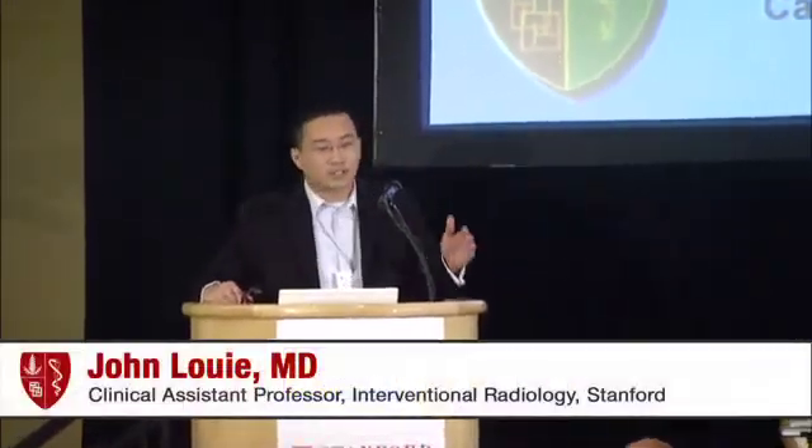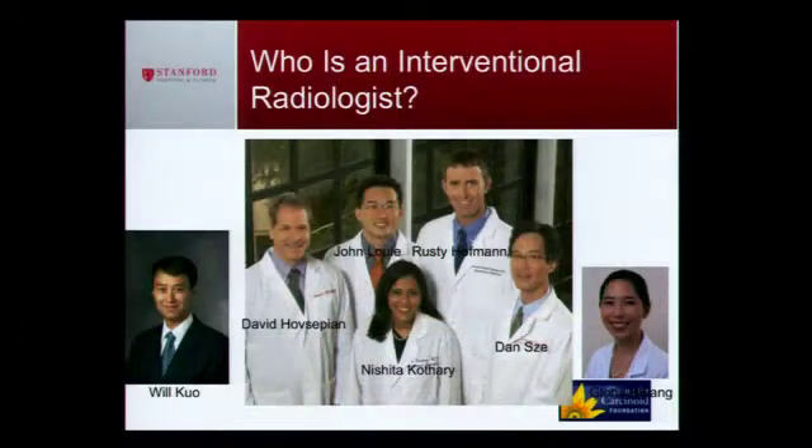I'd like to invite John Louie to give his talk on interventional radiology. He's part of our GI group, and you'll see as you put this puzzle together that we have a large group, all of whom contribute their own perspectives and expertise focusing on your types of tumors. My name is John Louie. I'm an interventional radiologist, and today I'll be talking about how interventional oncology can help you. This is seven of us in interventional radiology — we just hired two more, so it's nine. Each one of us has a particular specialty, and mine is interventional oncology.